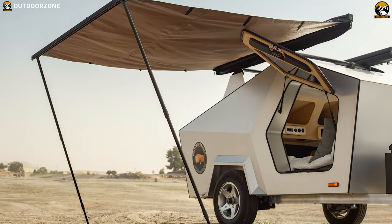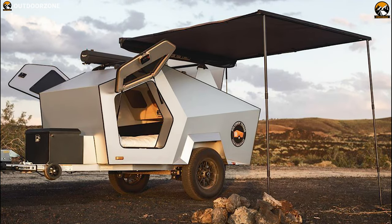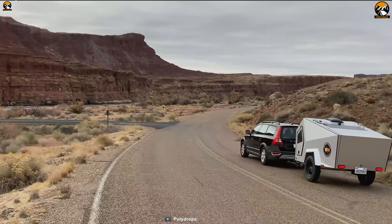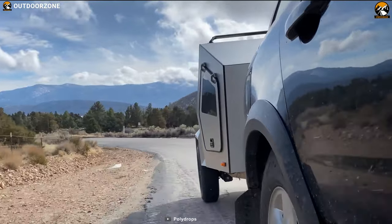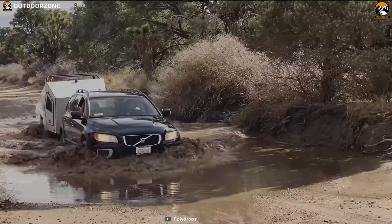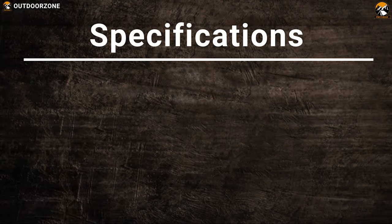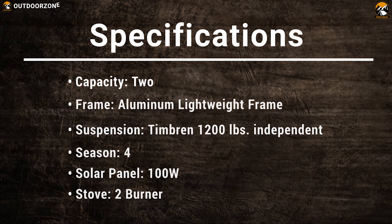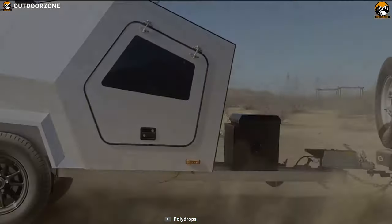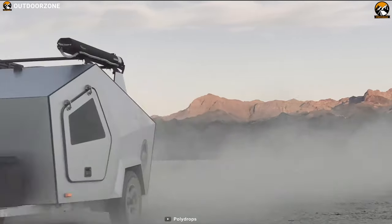Its roof-rack awning rolls out from the side of the Polydrop to provide 49 square feet of shade, with easy one-person setup using integrated drop-down poles. Sitting on a full aluminum lightweight frame with 13-inch wheels, this camper trailer delivers excellent ground clearance. Thanks to its 1,200-pound independent suspension, you can take it anywhere your journey takes you. The Polydrop is the most futuristic teardrop trailer on our list, packed with features and durability to go anywhere.